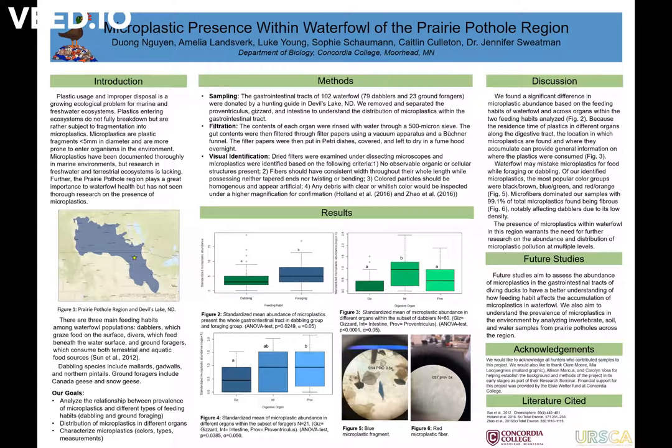Hello everyone, my name is Dani Nguyen. I'm Amelia Landsberg. And I'm Sophie Schallman.